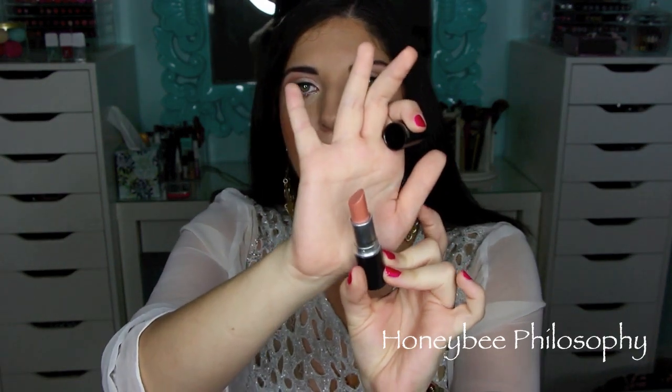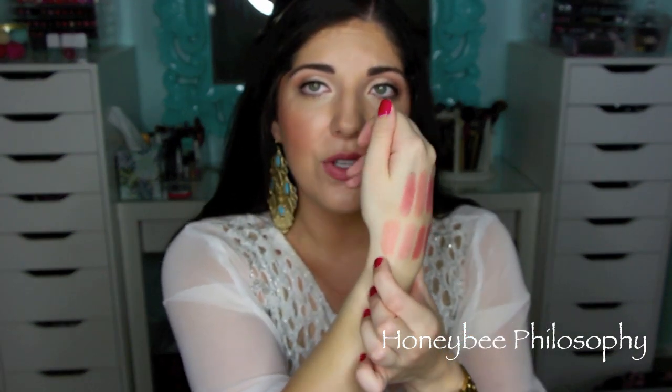The last one from MAC is a Cream Sheen as well, and it's Shy Girl. I'm probably halfway done with this tube. This one is definitely more of a peachy-toned nude, and it's just such an easy lip for me — a go-to because it looks good with so many different looks. It looks so good with smoky eyes and with nude eye looks too. It's so pretty.